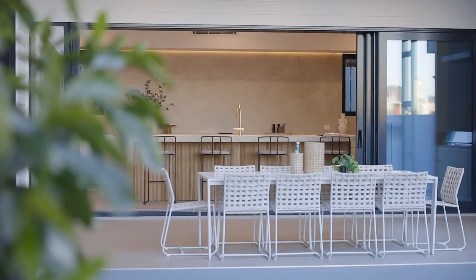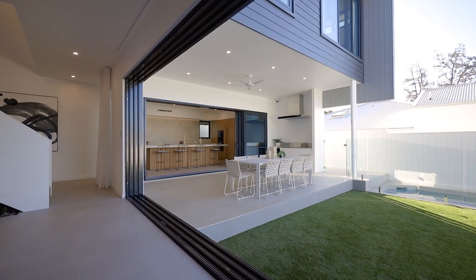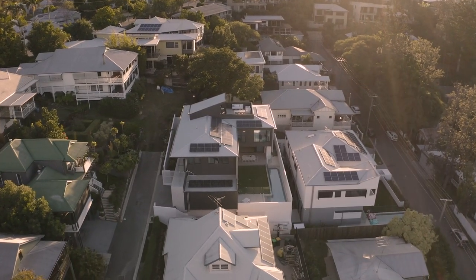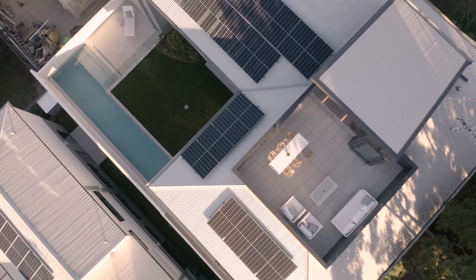We've been able to design something incredible — beautiful square geometry, big wide frontages, and this incredible aspect to the city. The way we were able to design the house is in this L-shaped configuration, really embracing the north and the east.